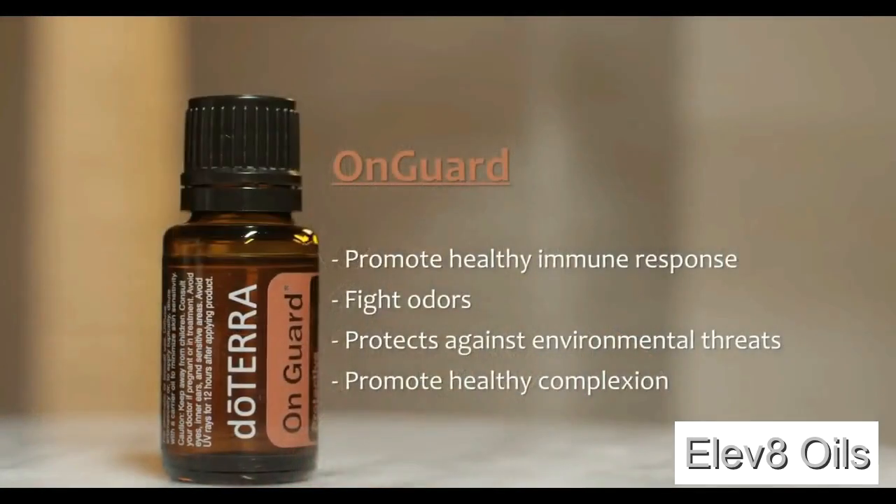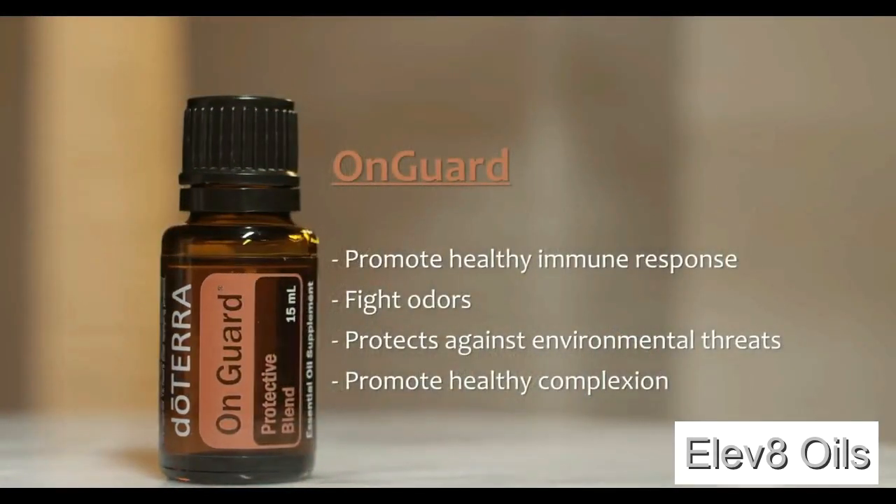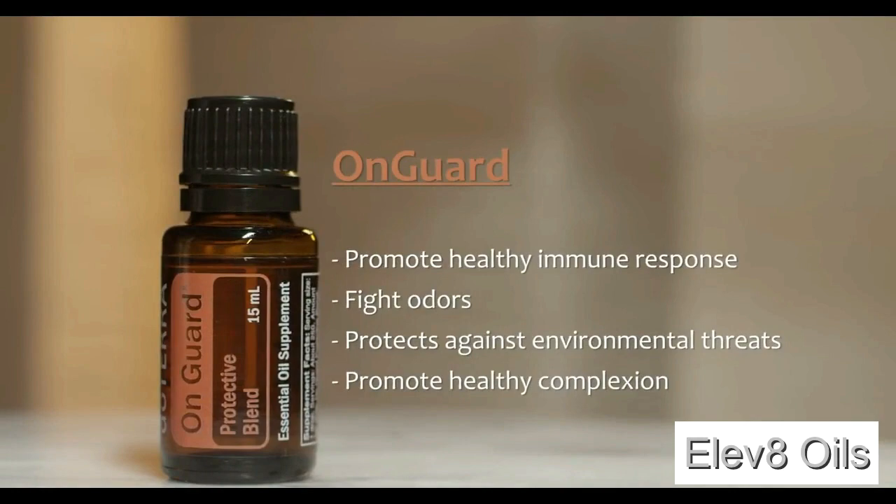One of my favorite oils that does this is doTERRA's On Guard — a blend of oils that smells a little bit like Christmas in a bottle and it supports a healthy immune system. This is a daily use oil in our home, especially in Tennessee during the months of September through March, when seasons are changing and school is in full swing and so are the germs.